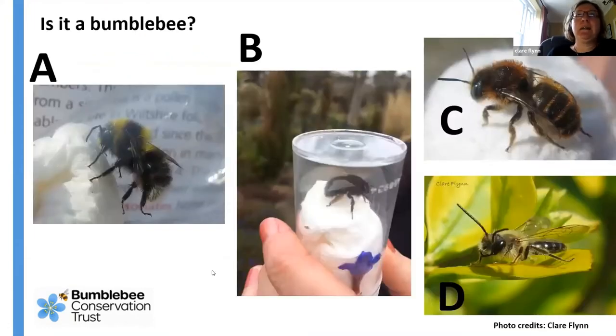Solitary bees can also be slightly problematic to distinguish from bumblebees. In this example, the bumblebee is A, while B, C, and D are solitary bees. Many solitary bees are very small — B is a male mining bee from the genus Andrena. C is the Hairy-footed Flower Bee, which is very round, black, and fuzzy — similar to a bumblebee, but females have distinctive orange-haired back legs with no bumblebee equivalent, and males have yellow integument on their faces. D is one of the Osmia bees — quite different in appearance.